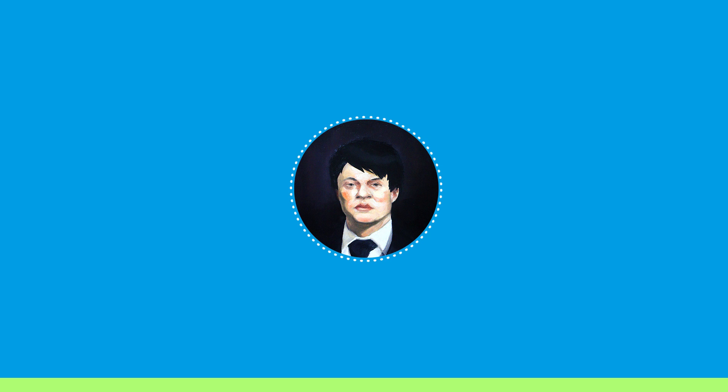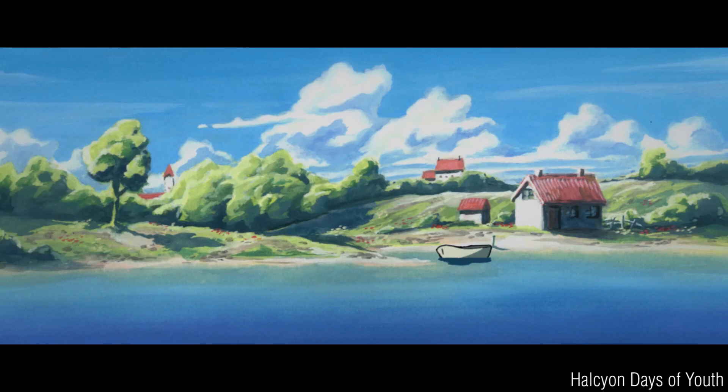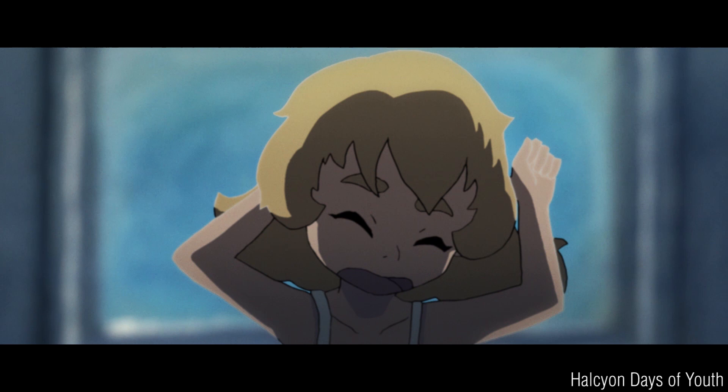When I was in university in Canada, I had animated two short films — one was a group effort with my friends, and one was a completely independent effort, and if you want to see them you can find them on this channel. At the time, I was just about to graduate and enter the workforce, and I needed to put something together. My thesis film, called Halcyon Days of Youth, was my best work at the time, and I put it at the front of my reel.